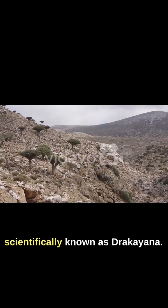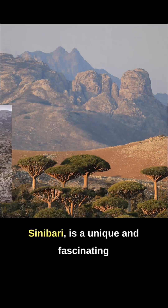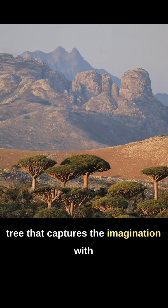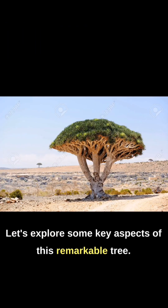The Dragon's Blood Tree, scientifically known as Dracaena cinnabari, is a unique and fascinating tree that captures the imagination with its otherworldly appearance and legendary properties. Let's explore some key aspects of this remarkable tree.